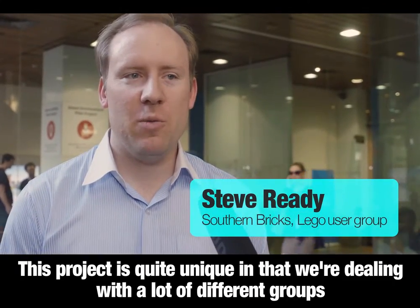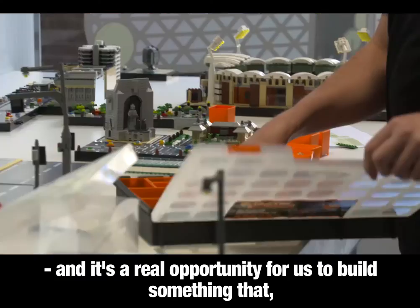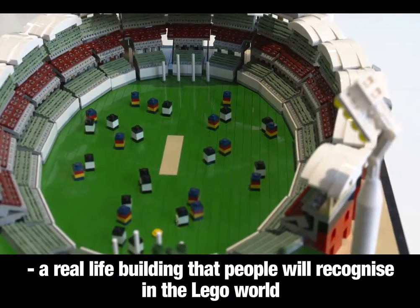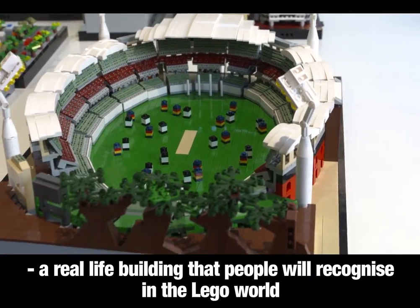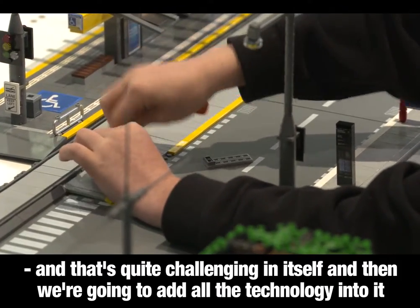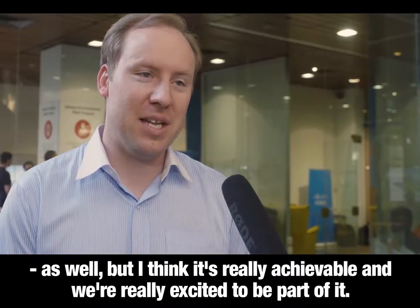This project is quite unique in that we're dealing with a lot of different groups. It's a real opportunity for us to build something — a real-life building that people will recognise in the Lego world — and that's quite challenging in itself. Then we're going to add all the technology into it as well, but I think it's really achievable and we're really excited to be part of it.